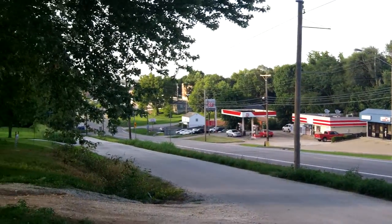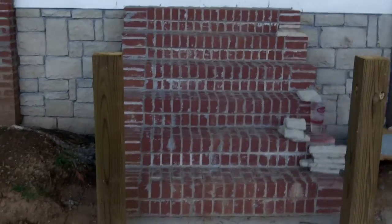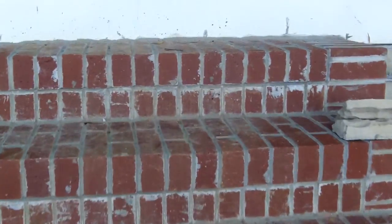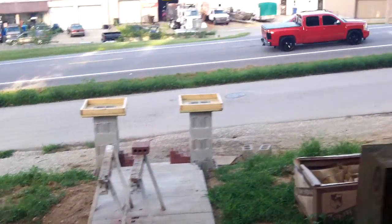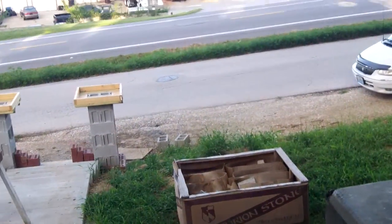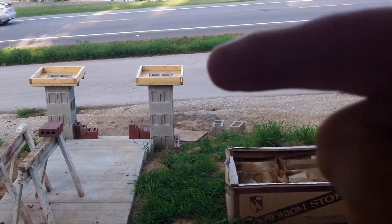Now you can see where I'm at. These steps — I guess they're finished. Let me walk them. Oh yeah, that's the right rise and run right there. You can just feel it. Now you see this? This will be what they have down there on the little pedestal.